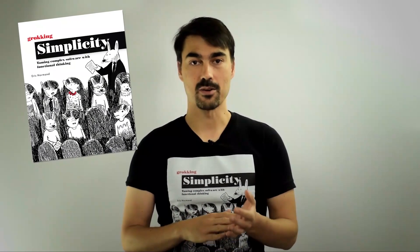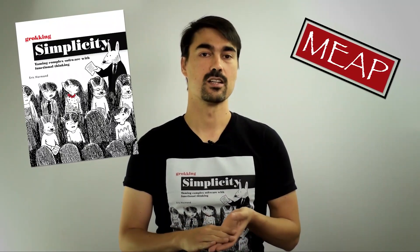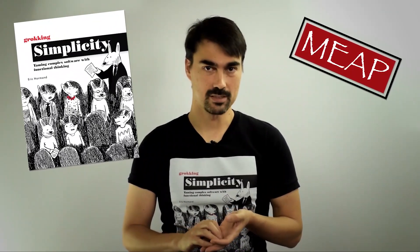That's the book that I started writing over a year ago. It is now in early access. It's called Grokking Simplicity.